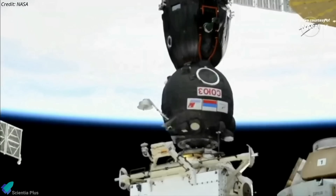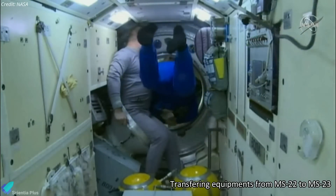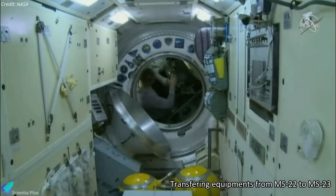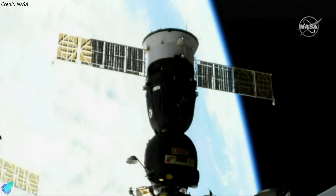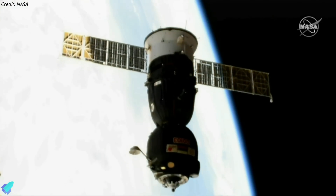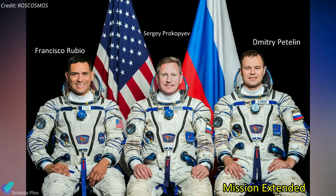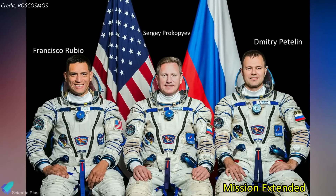Once the Soyuz MS-23 spacecraft docks with the station, the crew on board will spend one to two weeks transferring equipment, like customized seat liners, from Soyuz MS-22 to MS-23. The damaged MS-22 will then return to Earth without a crew, but with some cargo. The three-member Soyuz MS-22 crew had been due to end their mission in March, but under the new plan, their mission will be extended until later this year.